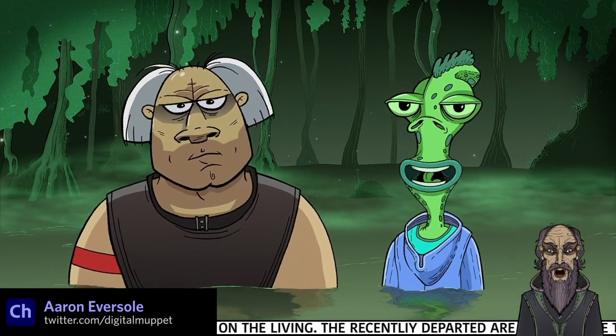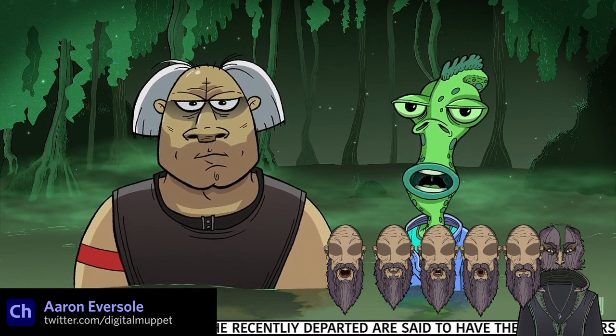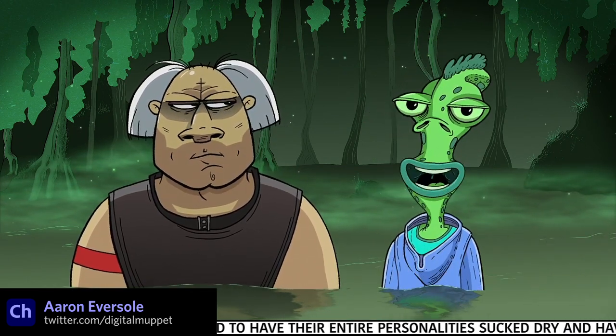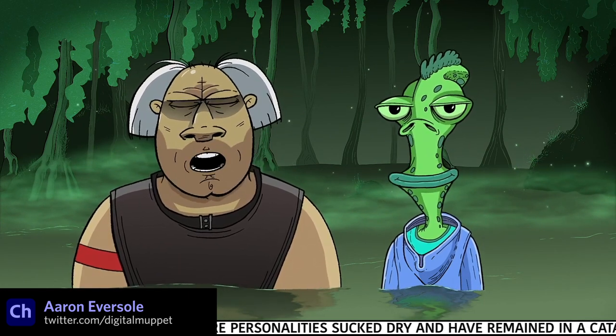One thing to note about Aaron's characters is how he often does his mouth sets. They are not just the isolated mouths, but often the whole lower part of the head that is swapping out as the character speaks, which allows him to move the cheeks, jaw, chin, and more, which adds a ton of extra dynamics to the characters. Great work.